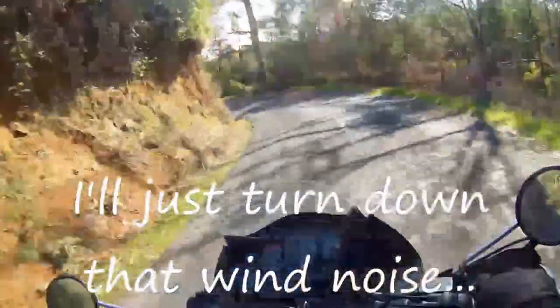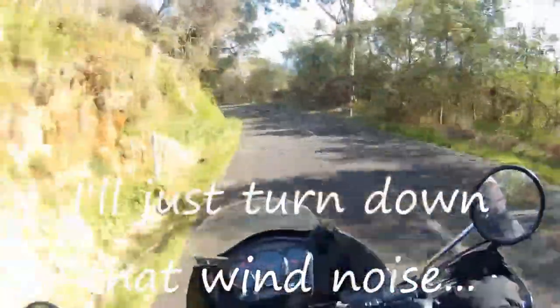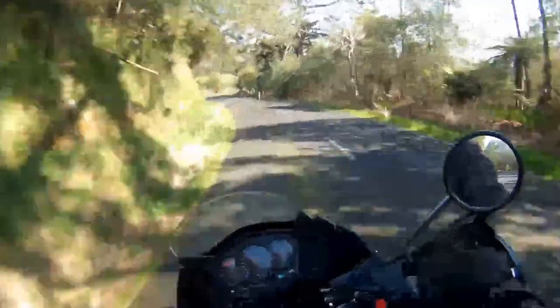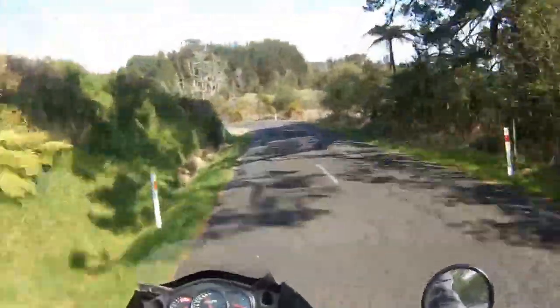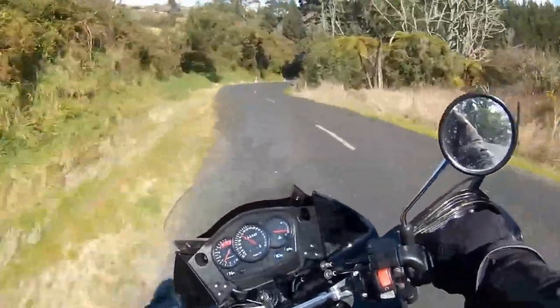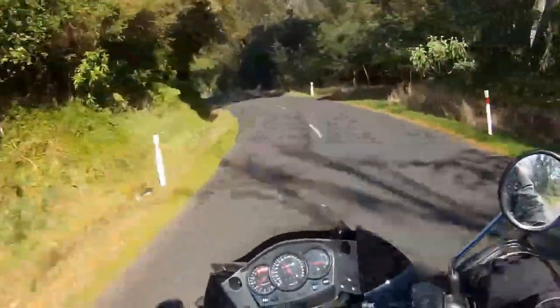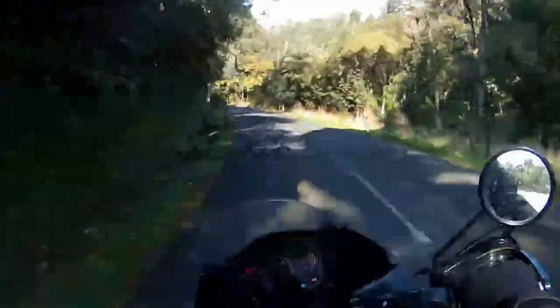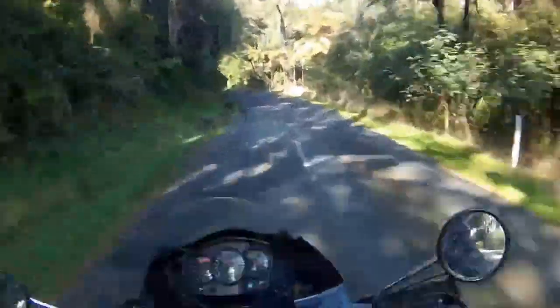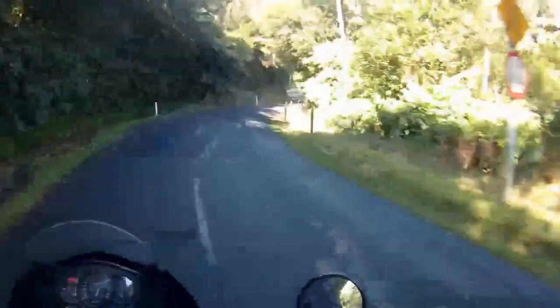Oh, I love those roads — look at how twisty it is! I bet it gets slippery in the wet though. There's a bridge up ahead.